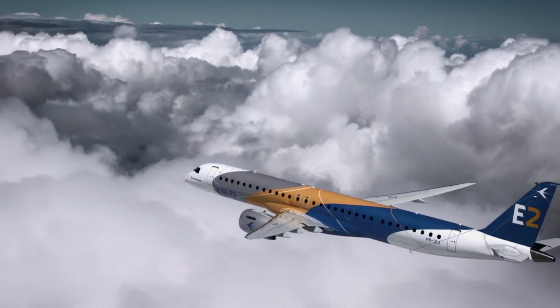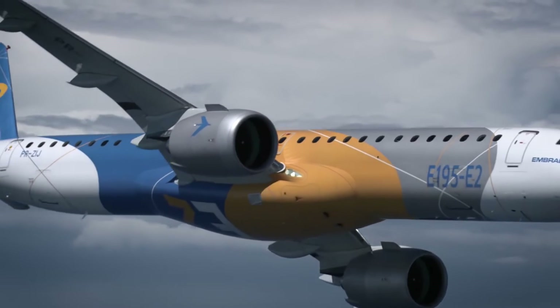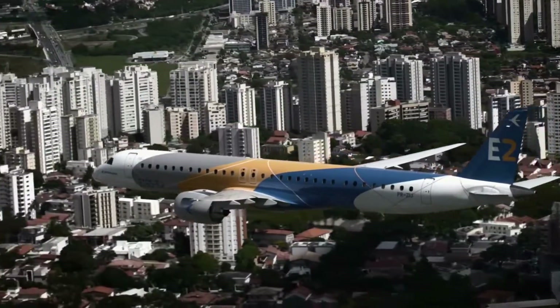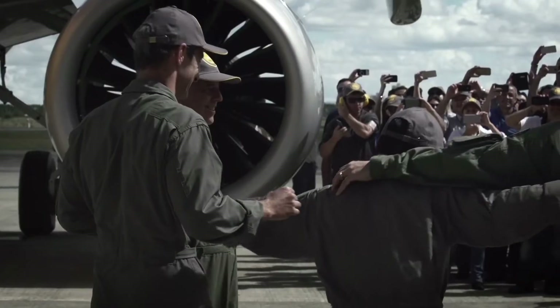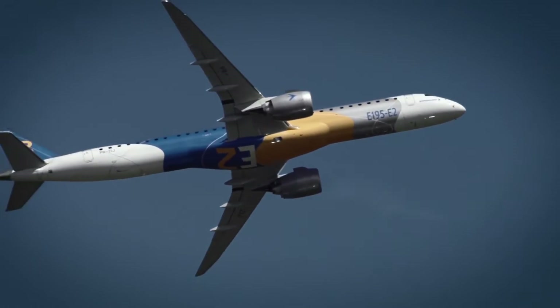But why did Embraer make both of these variants, and what are the differences in specifications between them? The E-195 is larger than the E-190, which may seem obvious. Capacity-wise, it can typically carry 120 passengers, while the smaller E-190 E-2 will typically carry 96. This is accomplished by stretching the fuselage a little over 5 meters.